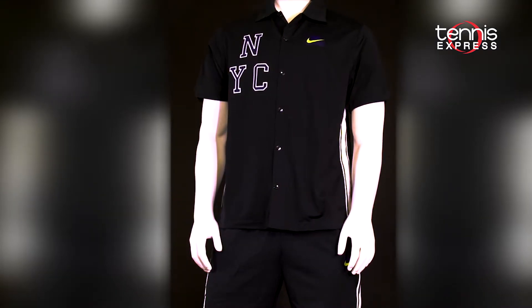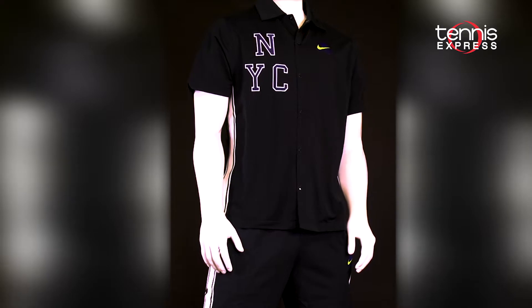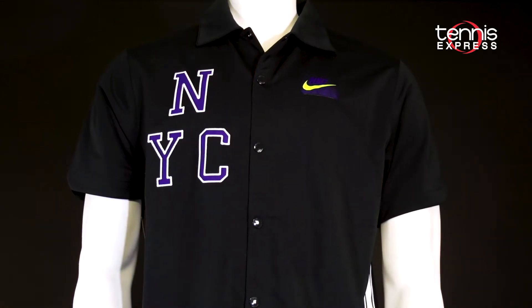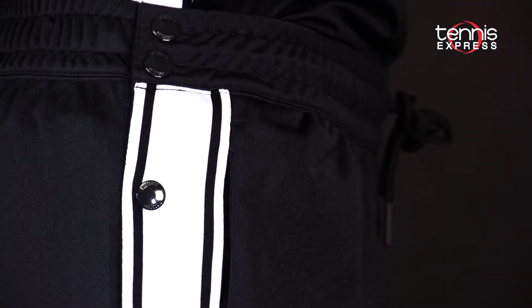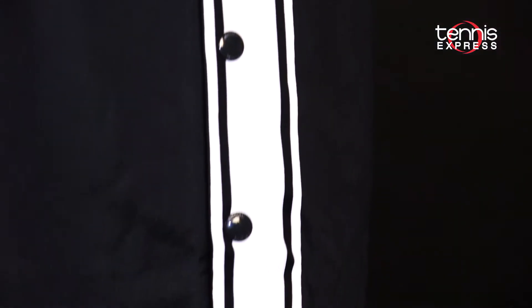For warm-ups and cool-downs, Dimitrov will wear the Nike New York Court short sleeve tennis top and matching Slam Team tennis pant. Inspired by basketball, the top features snap button closures, a fold-over collar, and New York graphics that offer up some fun styling opportunities. The pants have tear-away snaps down the sides, a thick stretchy waistband, and are made with a soft knit fabric so they're extra comfortable.